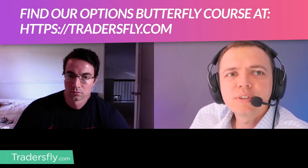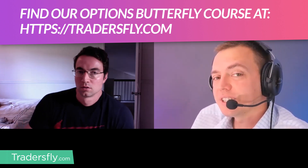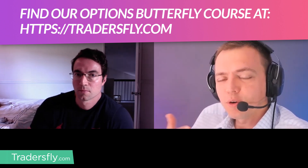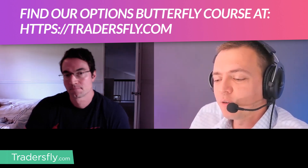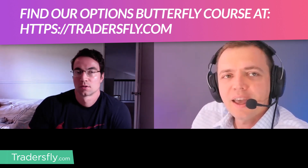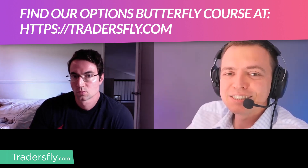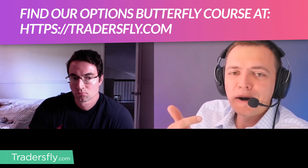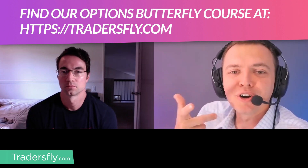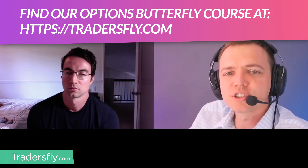Today we're going to cover a couple of things on butterflies and I wanted you to see how difficult it is to learn. Here I have Fabio, who I worked with one-on-one for coaching and mentoring over the last few months. He's just been doing butterflies recently over the last month or so. Can you give some insight on how the process was to learn butterflies? Was it extremely difficult, easy, medium level — what were the struggles?